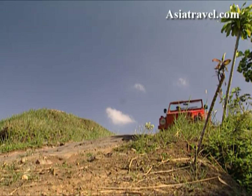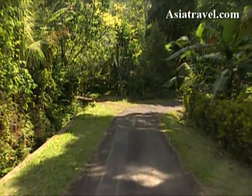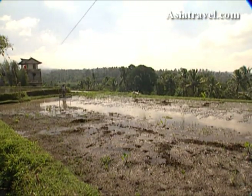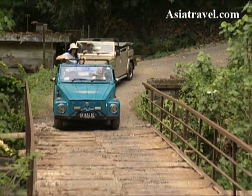Our Kubelwagen journey continued, passing through an ever-changing landscape. The constant breeze keeps you cool during the day, but be prepared for a chilly ride when the sun starts to sink. The Arjuna team are all skilled drivers, so you can just sit back and enjoy the scenic ride.